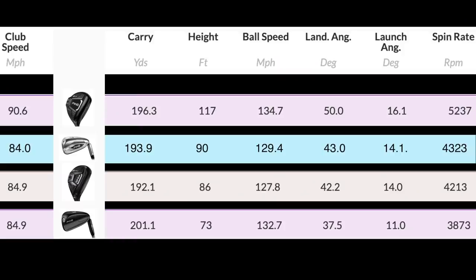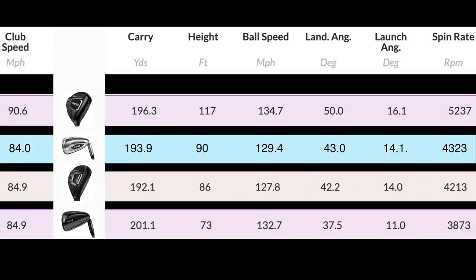The five iron is probably a big surprise in terms of how well it performed. Club head speed remains fairly constant, 193 carry, 90 peak height, 129 ball speed, 43 land angle, 14.1 launch, 4.3 spin — unreal numbers for any five iron, let alone a game improvement iron. And on top of that is the seven wood. It is the secret weapon.